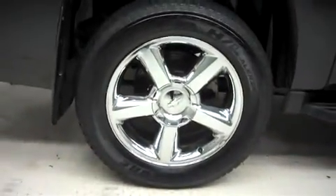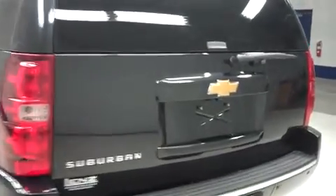And there's the same Bridgestone tires in the back. This Suburban has the factory bumper and a power assisted rear gate. And this vehicle has a reverse camera.